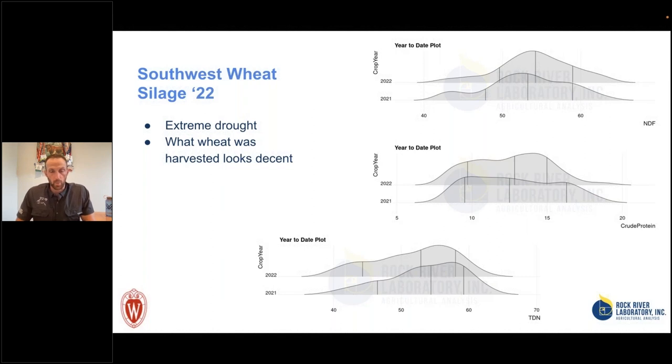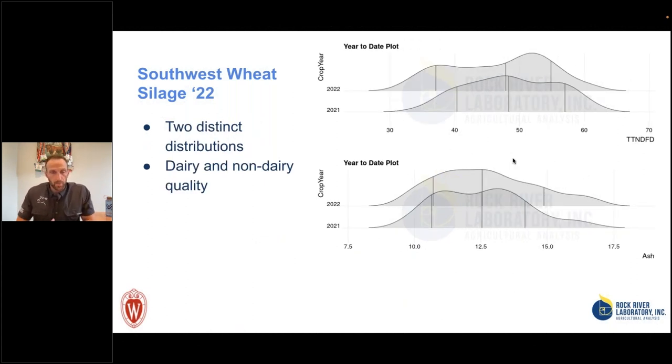We're also doing more work with our southern dairies looking at wheat silage. Given the extreme drought, quite a bit of wheat was left unharvested. But for the wheat quality we do have, it looks to be fairly average year-over-year from 2021 to 2022. For dairies in Texas and the High Plains, we may have two different crops — a high-quality milk cow wheat silage and a lower-quality dry cow or heifer hay. We can make pretty good milk cow feed with wheat silage, but we have to harvest it at the right time before it gets too fibrous.